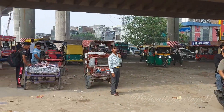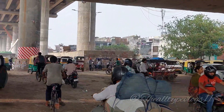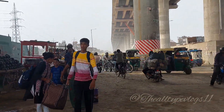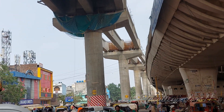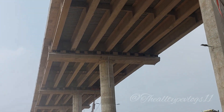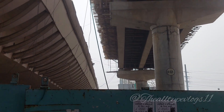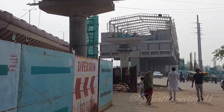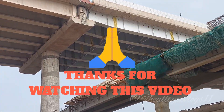This is a small update on this expressway. If you like this video, please like and subscribe to my channel so I can make more good videos for you. Subscribe so you can get notifications before anyone else. Thank you so much for watching this video. Thank you.